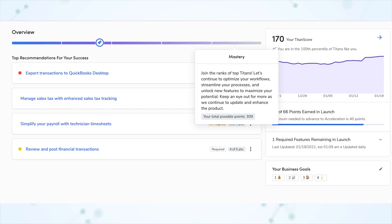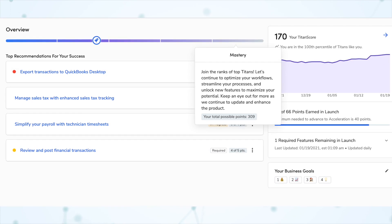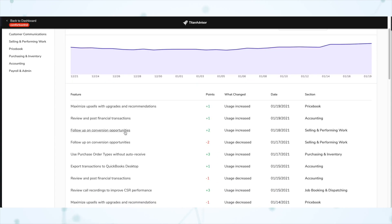If you're curious what your company's maximum score is, on the overview page on that progress bar, hover over the mastery section all the way to the far right, and you will see your total possible points. Because updates will no longer drop your Titan score, when your Titan score does drop, that is much more meaningful — it indicates that something Titan Advisor monitors has stopped happening. On the overview screen, if you click that little arrow next to your Titan score, you can see an audit trail of exactly what made your score go up or down.